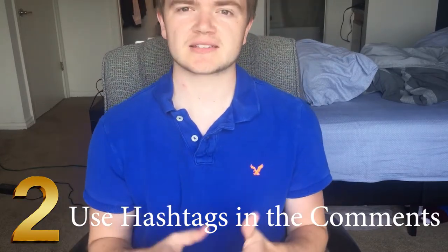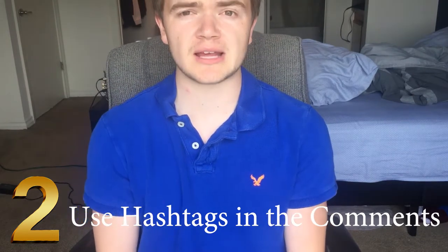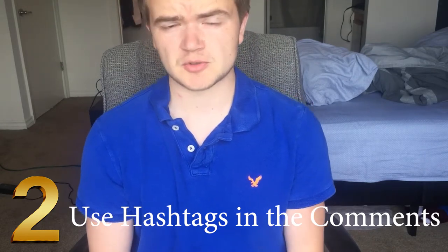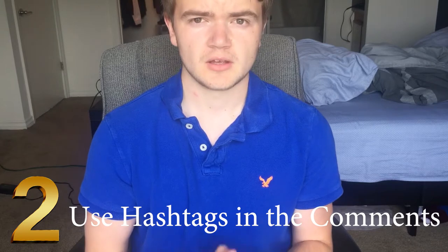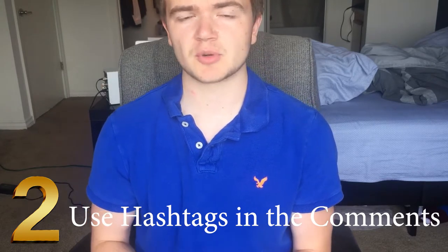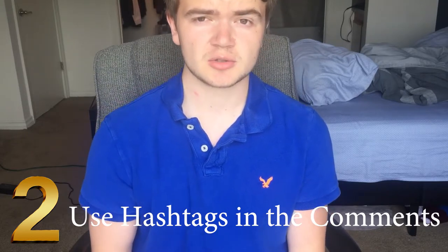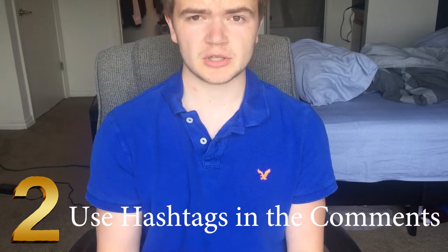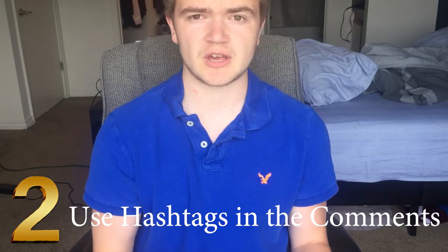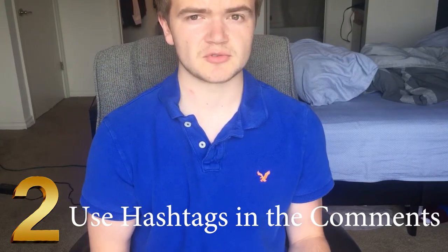Number two: hashtags. Hashtags are super important and not enough people know how to utilize them. A lot of people just post one or two hashtags in their caption, but you can actually post up to 30 hashtags in the first comment of your picture. So if you don't want to crowd your caption, just post your photo and then quickly go paste a bunch of hashtags that you've researched previously as useful for your niche.